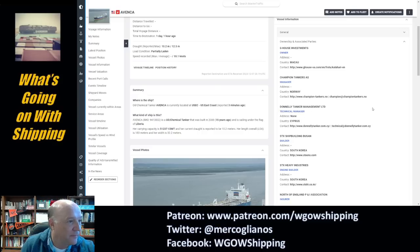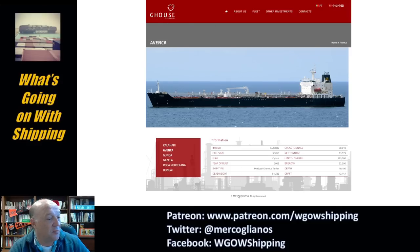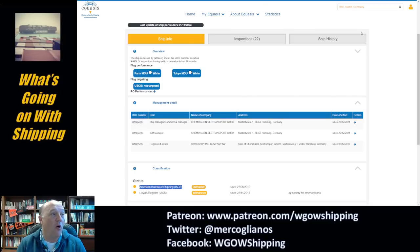The ship was built in South Korea. When you go over to G-House — which shows the site as of 2023 — it lists the Ivanka there. Now, Macau is a Portuguese-Chinese enclave in China, and this is pretty much an open registry. However, when you go over to Equasis, which is a ship database, you find the registered owner is Oryx Shipping Company, and the ship manager is Chemekellen Seat Transportation out of Hamburg, Germany. So it seems there's another owner and manager — Oryx Shipping operating via Germany.